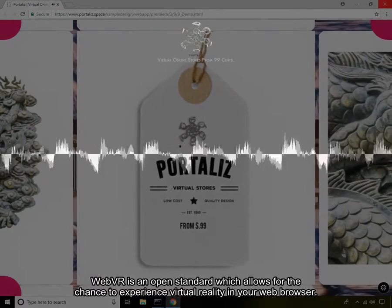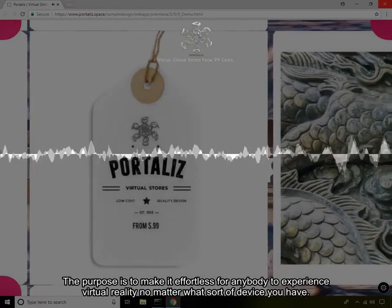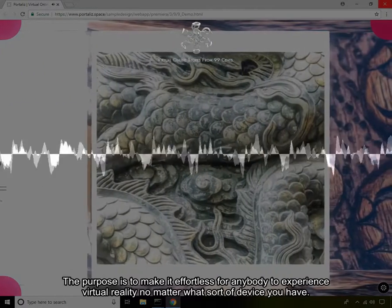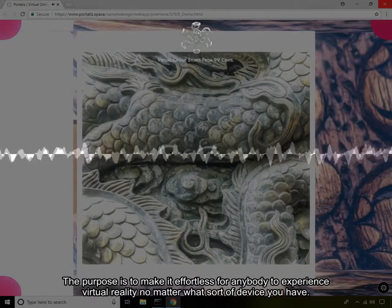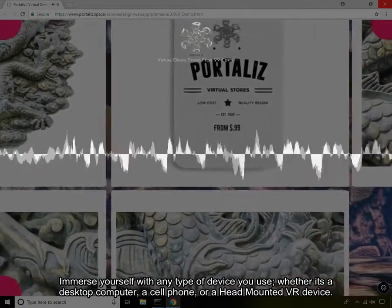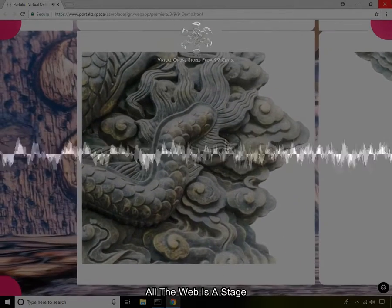WebVR is an open standard which allows for the chance to experience virtual reality in your web browser. The purpose is to make it effortless for anybody to experience virtual reality no matter what sort of device you have. Immerse yourself with any type of device you use, whether it's a desktop computer, a cell phone, or a head-mounted VR device. All the web is a stage.